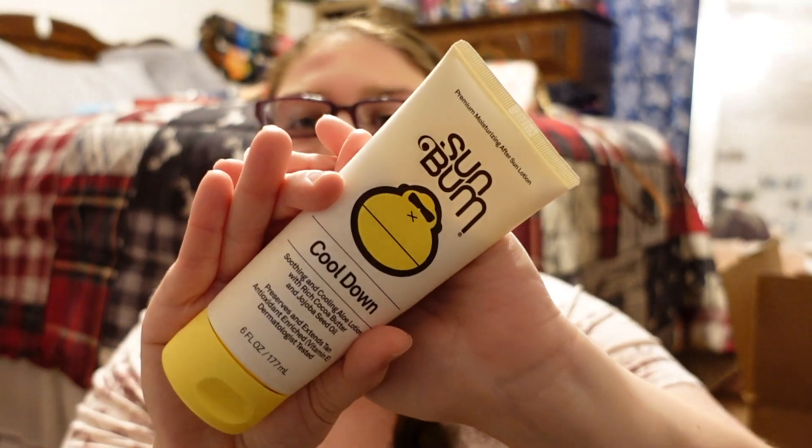As far as being out in the sun, I got this Sun Bum cool down soothing and cooling aloe lotion with rich cocoa butter. I'm going to use this after we're out in the sun because it's going to be so hot in the Bahamas.